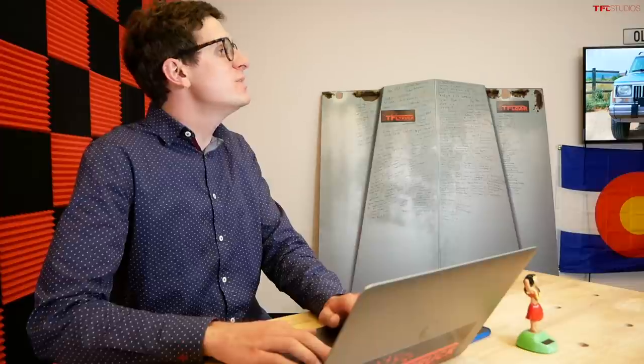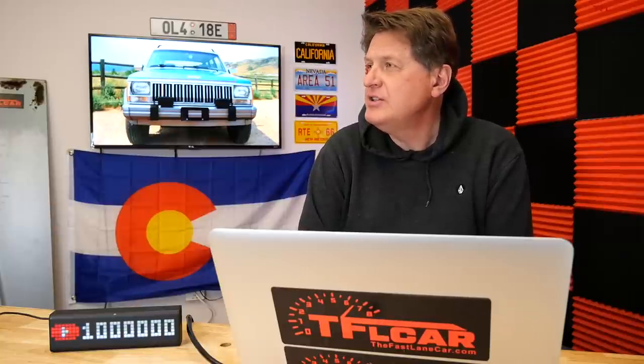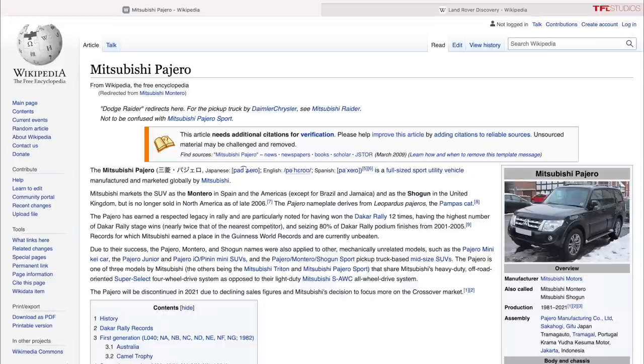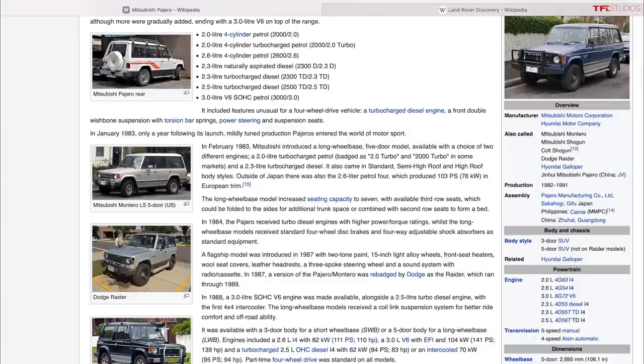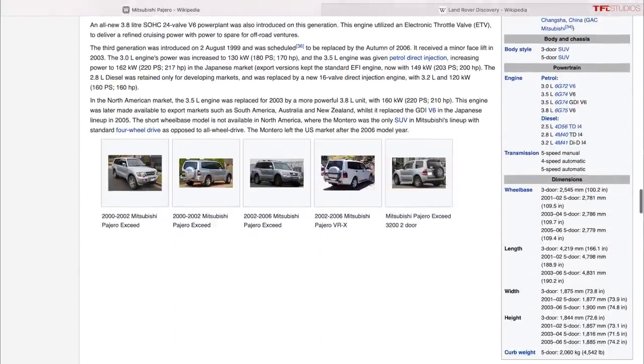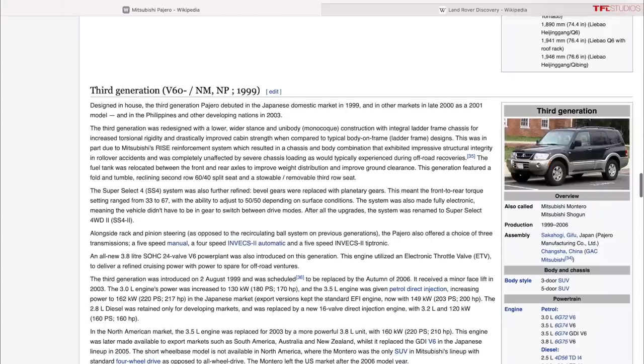Mitsubishi had an incredible off-road heritage — they were in Dakar and built really good off-roaders. The problem is parts availability. You can get a Mitsubishi Montero for under five thousand — we actually looked at one recently. Similar situation with the Isuzu Trooper. You can find them on Craigslist relatively cheaply with all the off-road goodies — skid plates, low range — but good luck finding parts. The first generations were great but rusted like crazy.